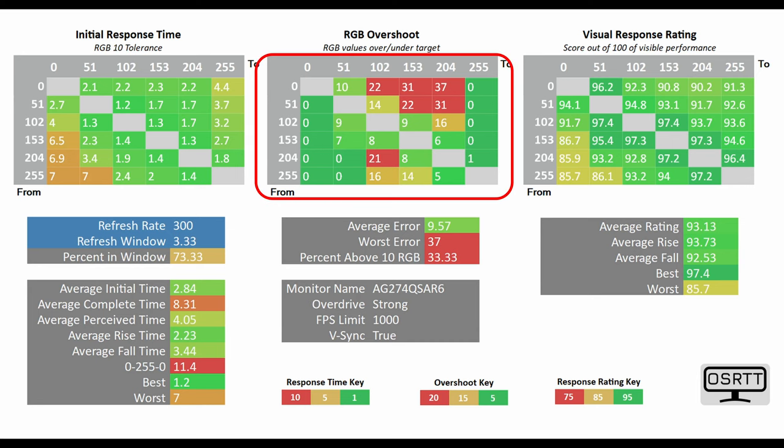However, you'll notice that in the middle of the screen the RGB overshoot has changed — there's more error or red on screen. Going back to the UFO ghosting test, it's actually not too bad, and I do use this monitor on its strongest overdrive mode preset on a day-to-day basis.